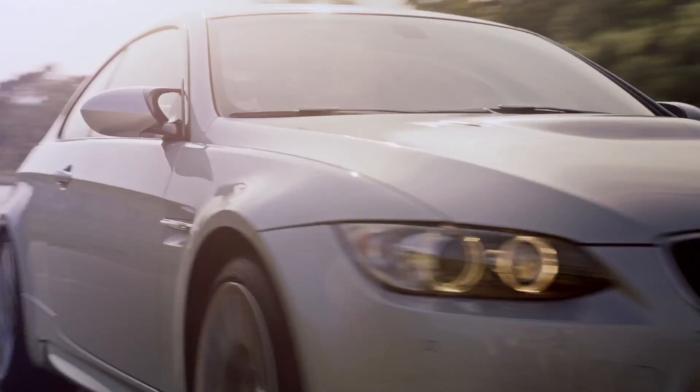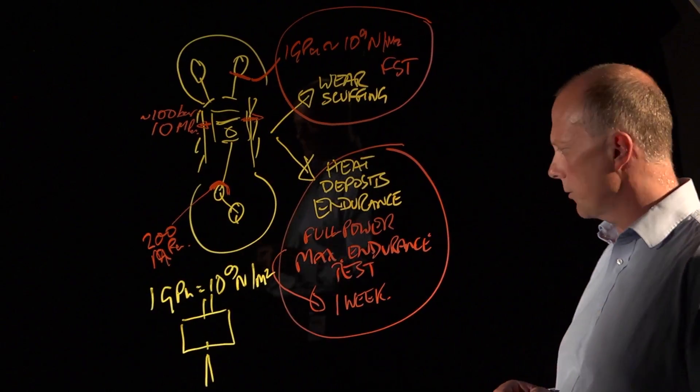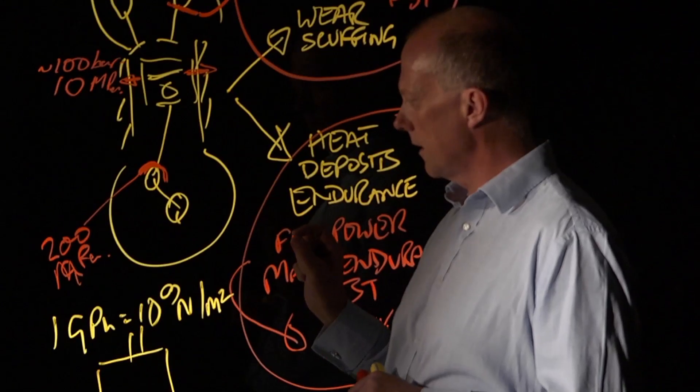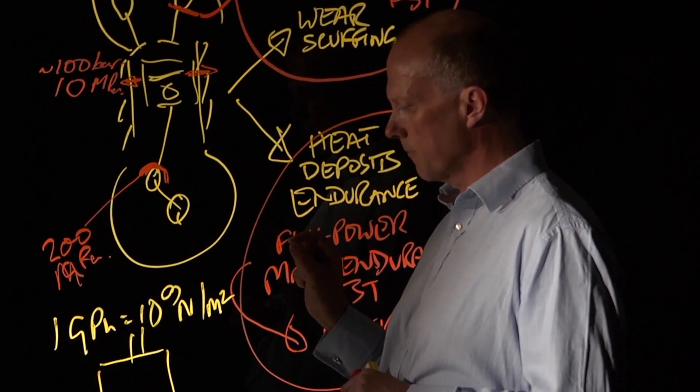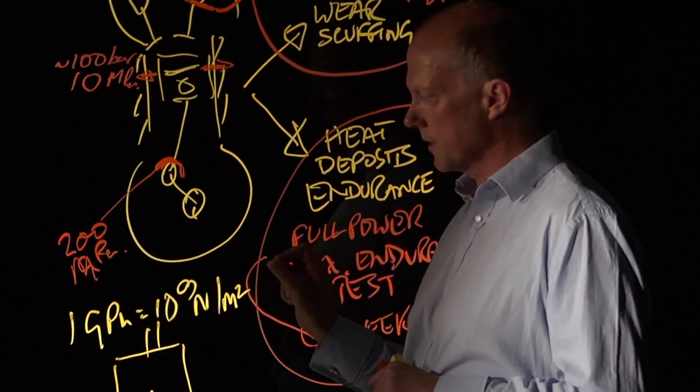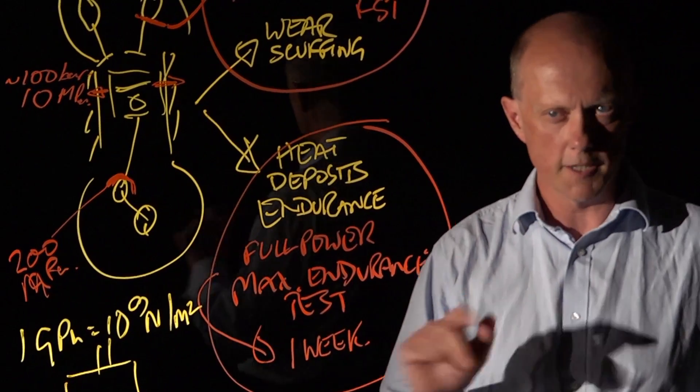Oil may just look like oil slopping about — just another liquid — but when you get down to the microscopic level of these contacts, it's got a tremendous ability to resist pressures that would cut you and I right in half.